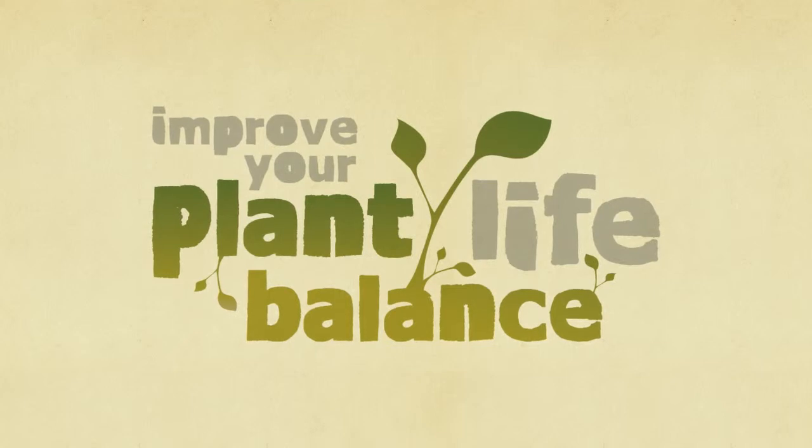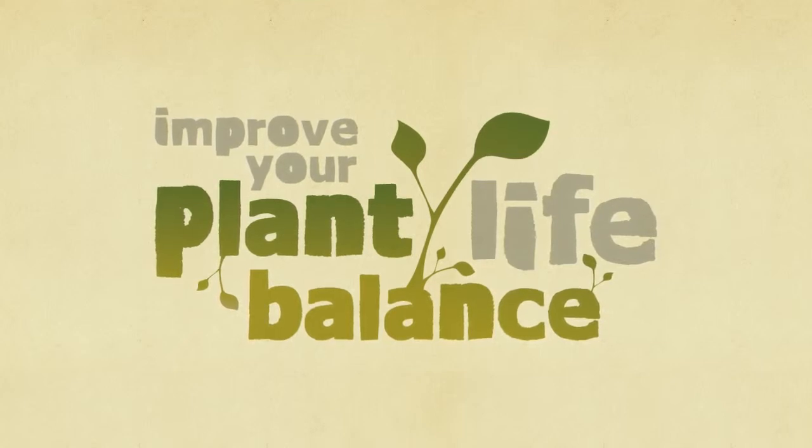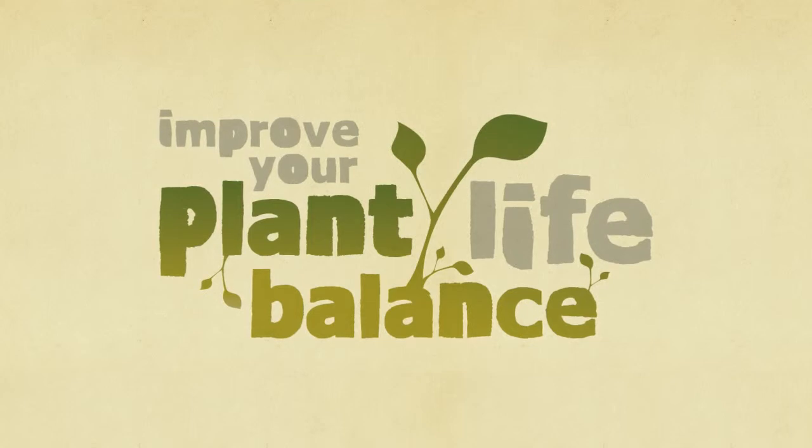So we created Improve Your Plant Life Balance. It's kind of like improving your work-life balance, but with plants.